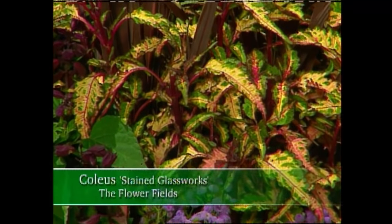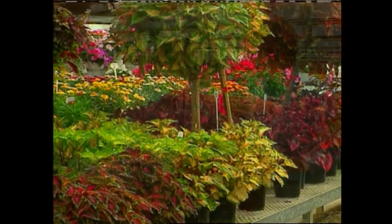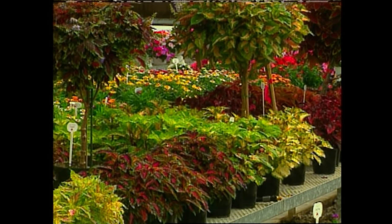In fact, the more sun, the deeper and richer the colors. I recently had an opportunity to speak with Ralph Rapp, a Coleus breeder, about the Stained Glasswork series during a marketplace for new plant introductions.